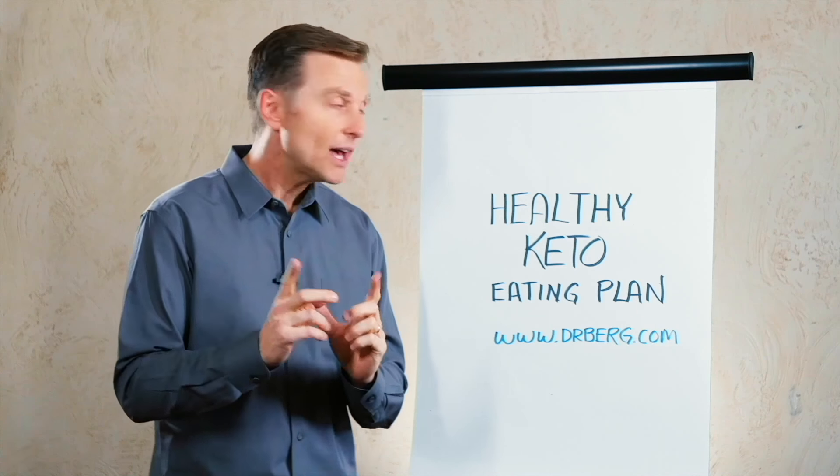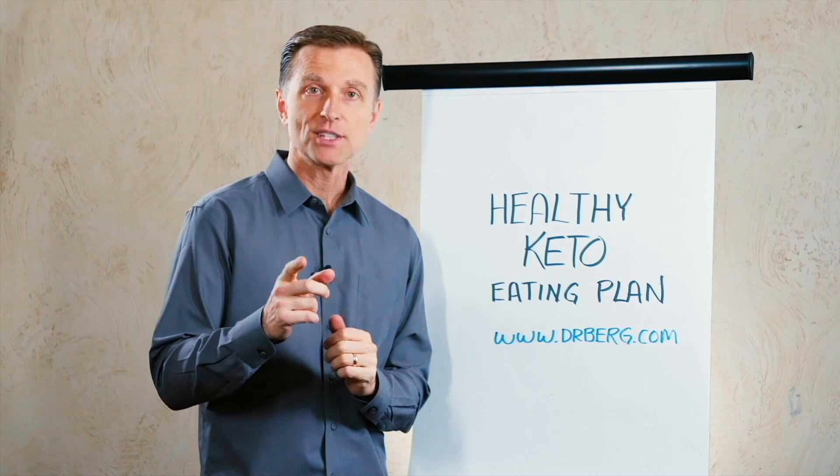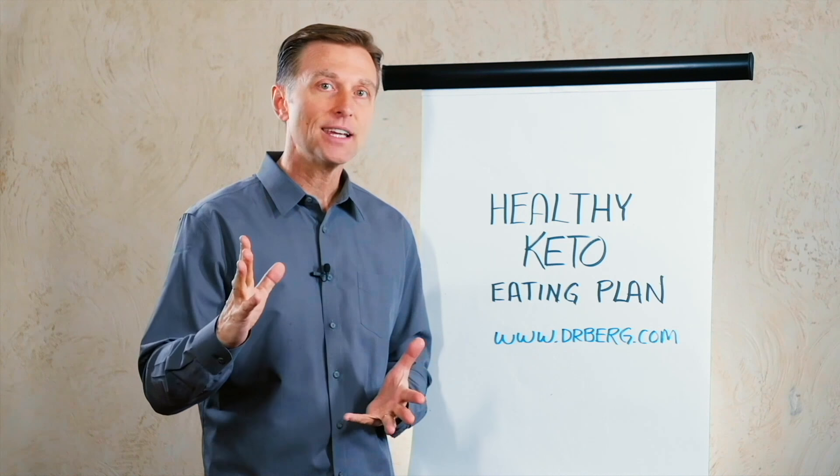Hey guys, real quick — I have a new healthy keto eating plan for you. Just go to drberg.com, it's right on the front page. I put a link down below. Download it — it's free. Check it out.